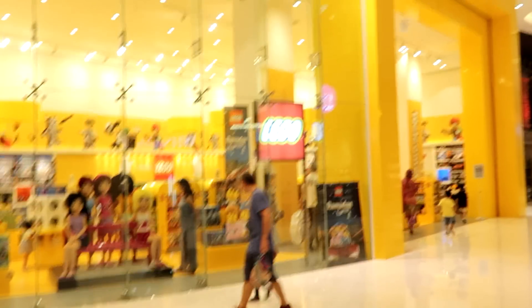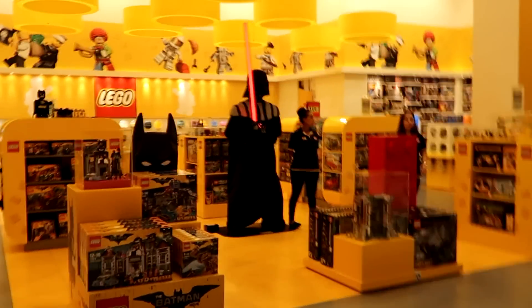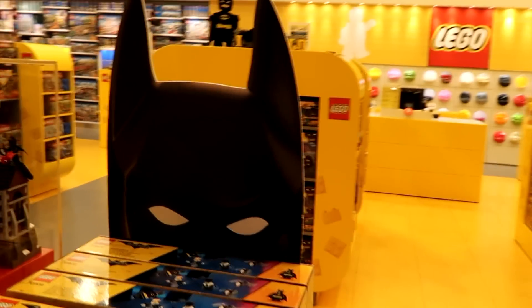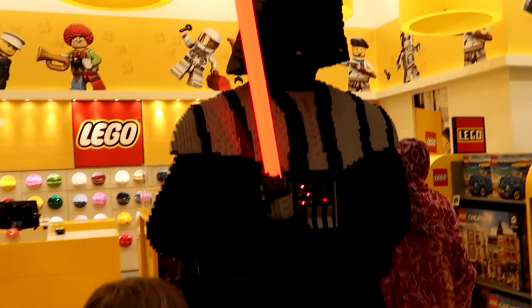We're going to check the LEGO shop in Dubai. Oh, there's a princess! And there's Vader! Batman!